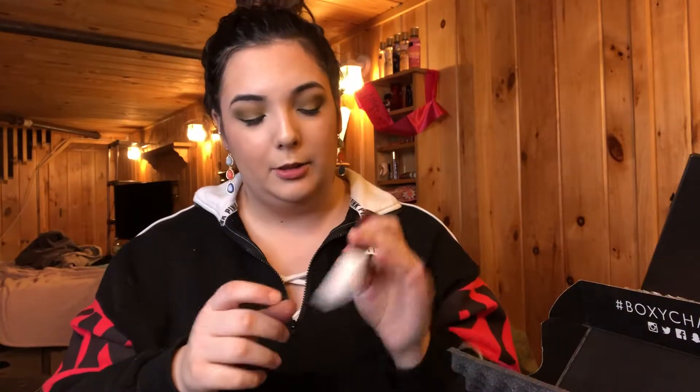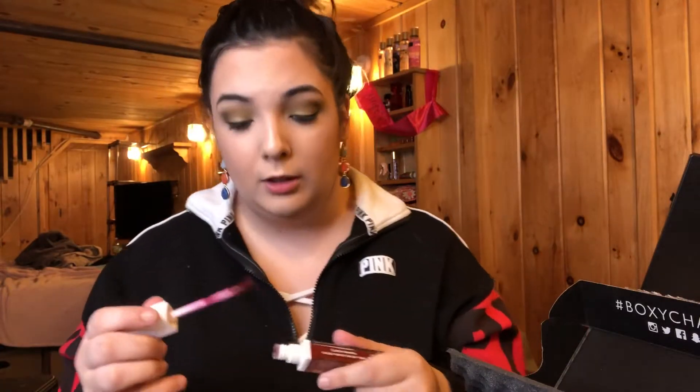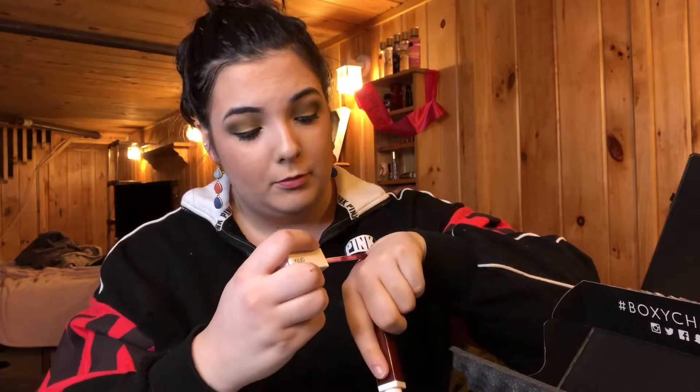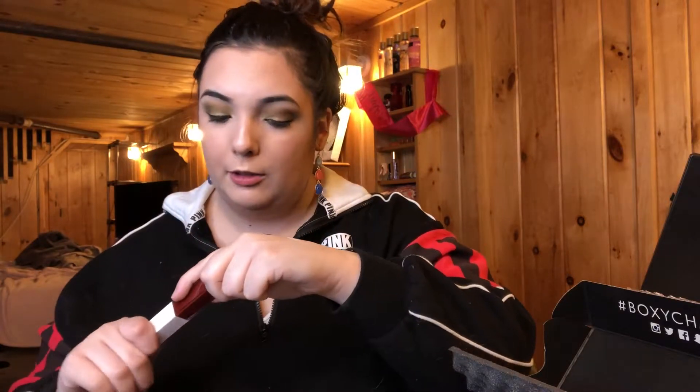Moving on, the next thing in the box is this Ofra Long Lasting Liquid Lipstick in the shade Havana Nights, and this is an Ofra and Kathleen Lights collab, which I love. So we'll swatch this. Right off, it has a very strong scent. That's what it looks like — a nice deep red with like a purple-y pink undertone.